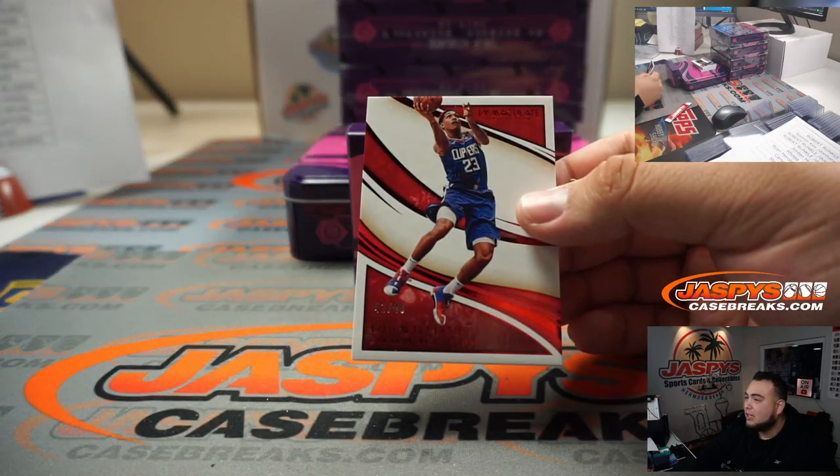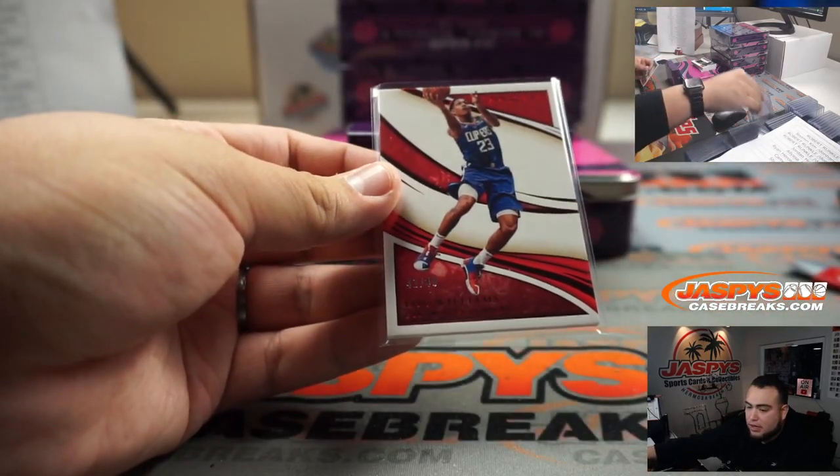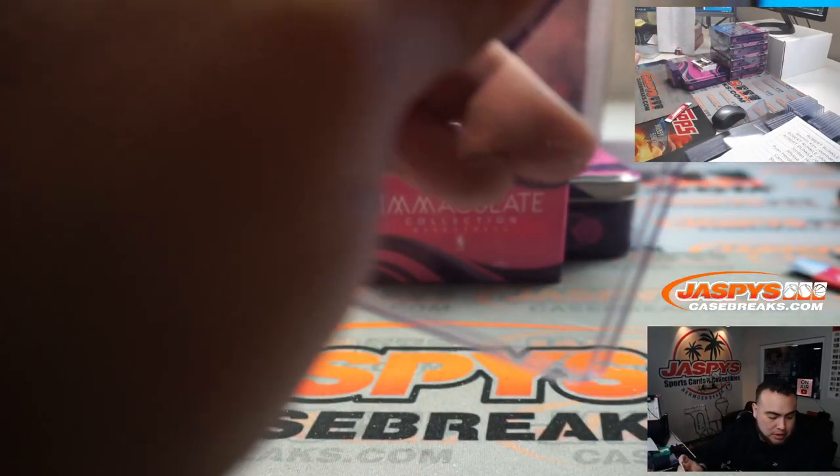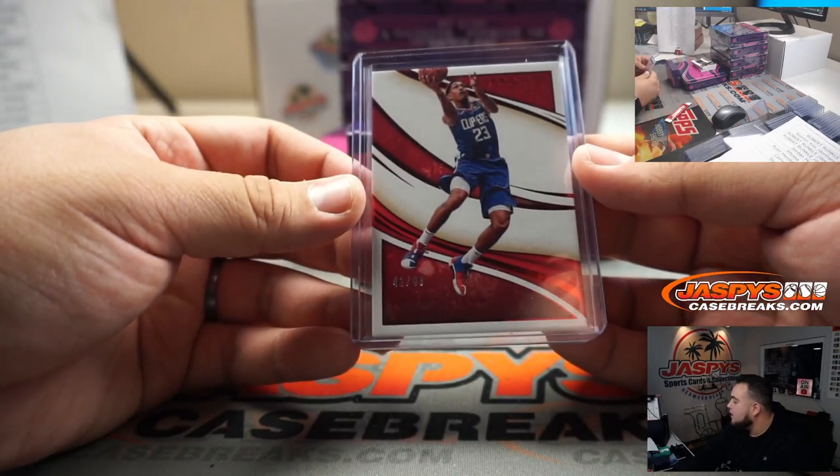Alright! We got Lou Williams numbered to 99, 41 out of 49, for the Clippers. Clippers are part of the RMB 21-team — that's going to spot one, So Men.